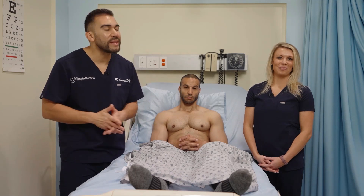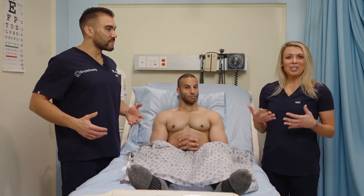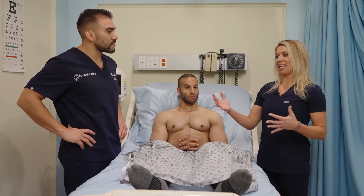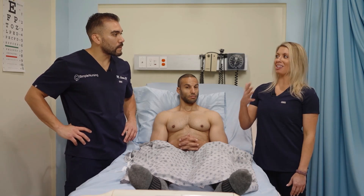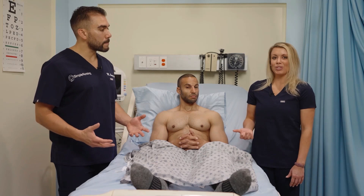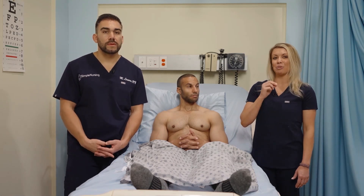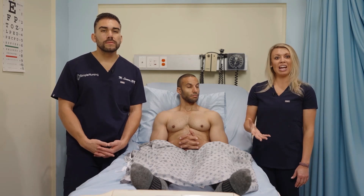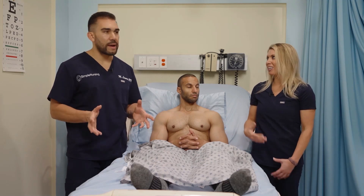A key term for elderly populations is decreased vital capacity and increased residual volume. Vital capacity is how much you can fill — like the capacity of a room — and elderly clients can't fill as much in their lungs. Residual volume is what's left behind after exhaling. In aging adults there is more air left behind — that bad air, that air trapping.